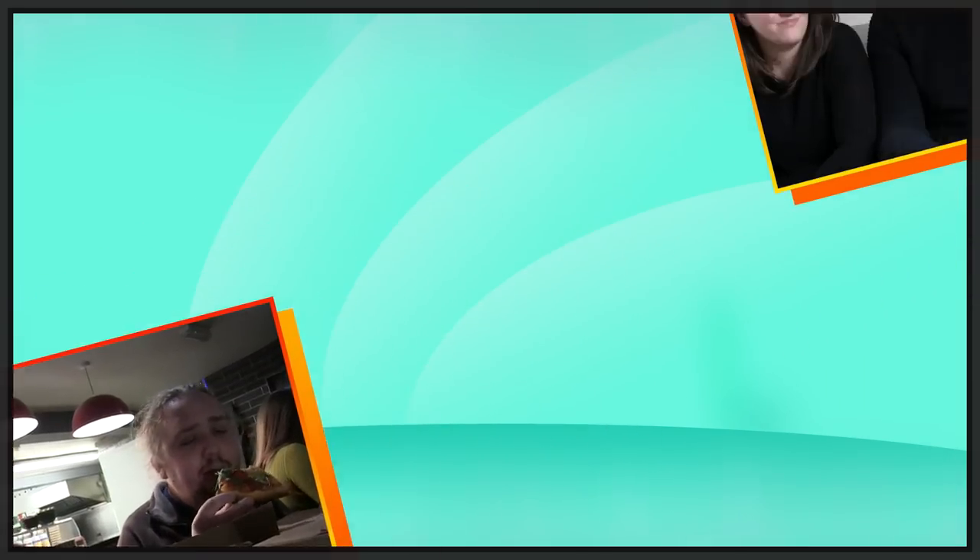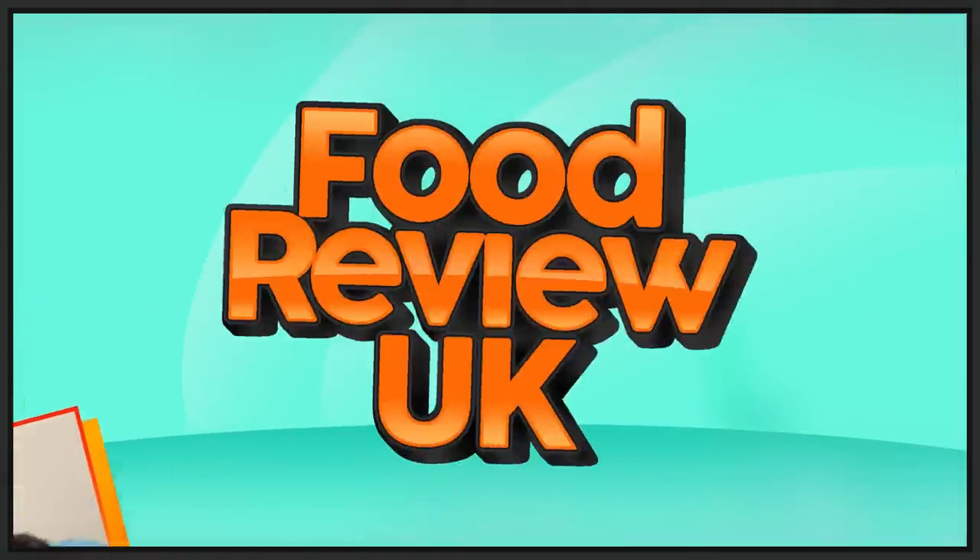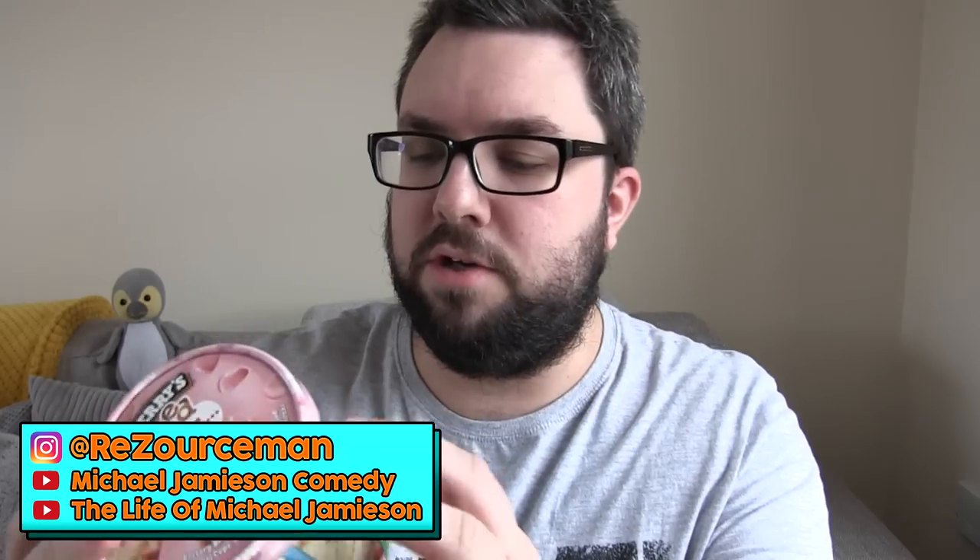Oh my god, it's the new Ben & Jerry's Love Is. Let's open it immediately and review it. Hello everyone, welcome to Food Review UK. My name's MJ and today we are reviewing the brand new flavour of Ben & Jerry's.